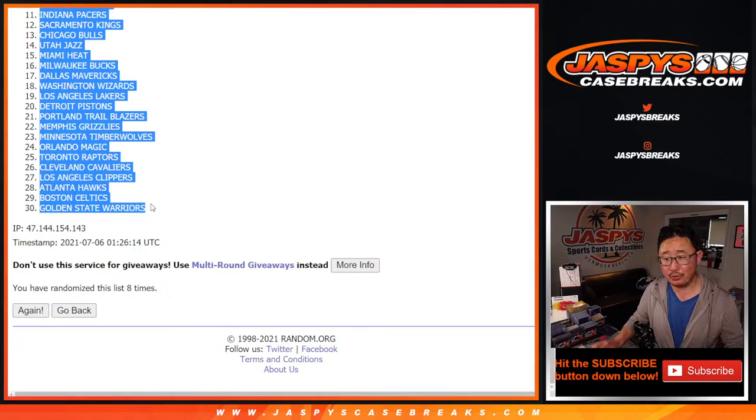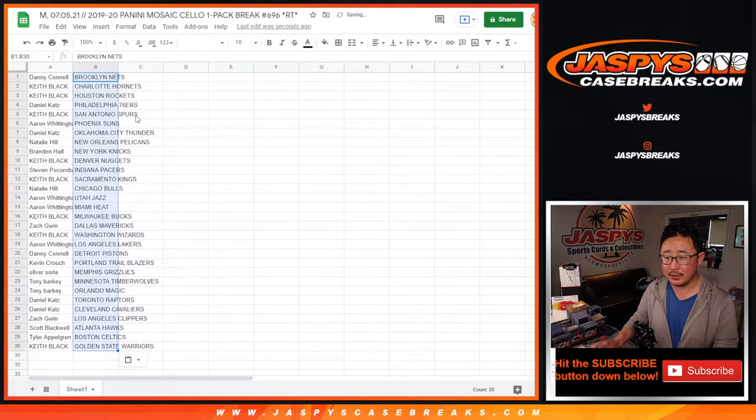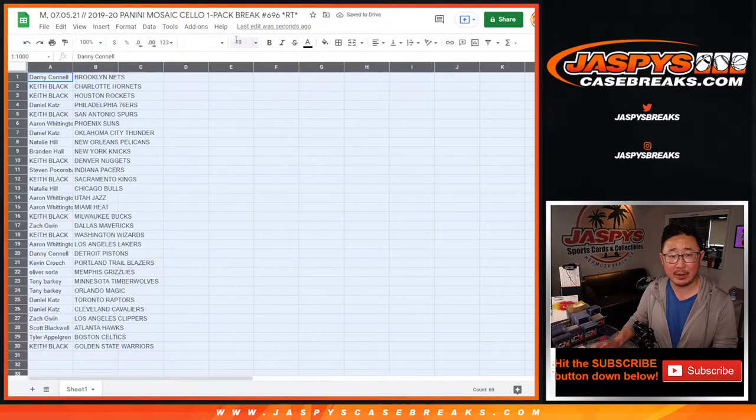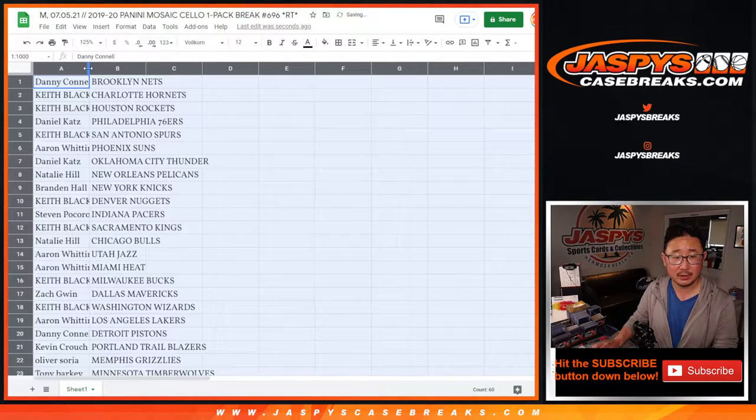Now Brooklyn down to the Warriors. I forget how many more we need to do, Callan, but if you take a look at the schedule in there and scroll down a little bit, it'll tell you exactly how many. I think I have it up to date. So check that out, please.